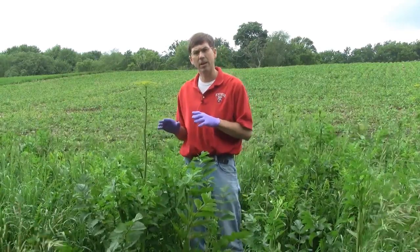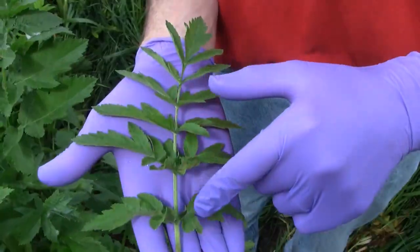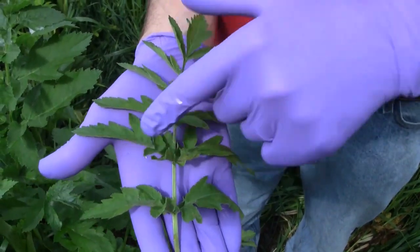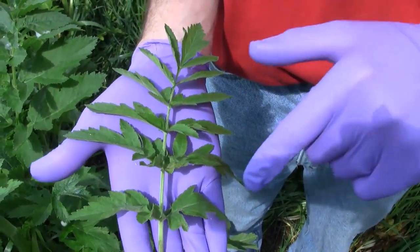This plant is relatively easy to identify because it has distinct leaves that are pinnately compound, coming in at least pairs of five leaflets at a minimum, up to fifteen.